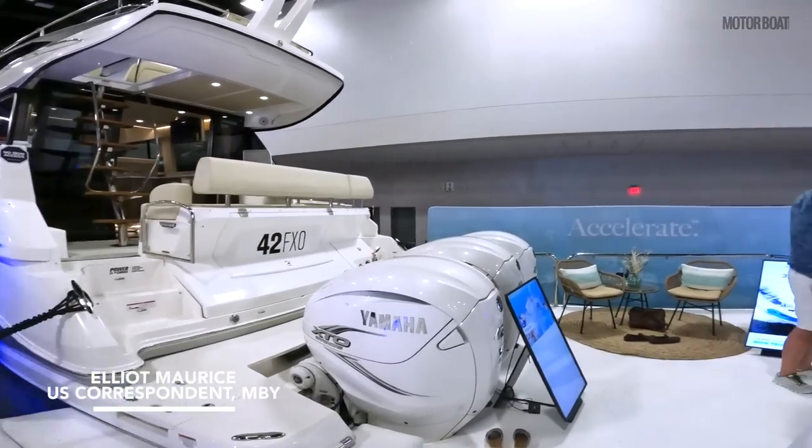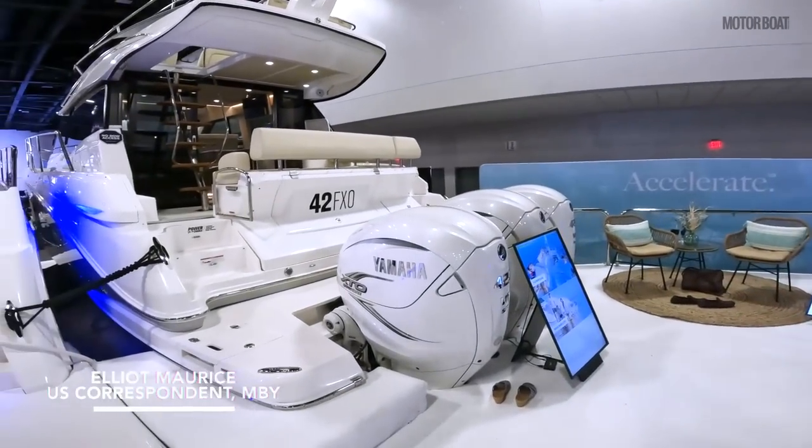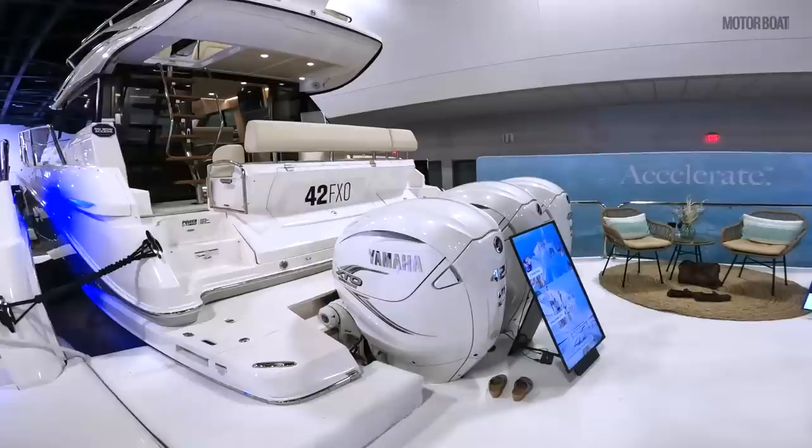So what's new at the 2022 Miami Boat Show? Well this — this is the first outboard powered flybridge boat in the world.